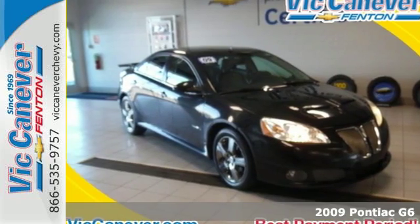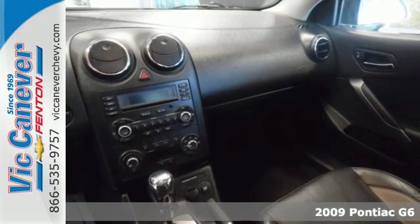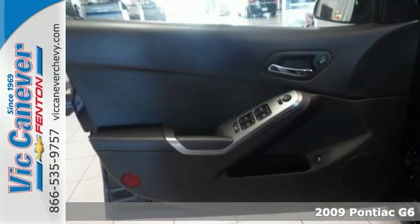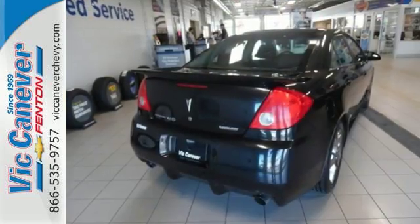Here's a 2009 Pontiac G6. It comes standard with remote trunk release, power exterior mirrors, front center console, remote power door locks, and a premium CD MP3 audio system.